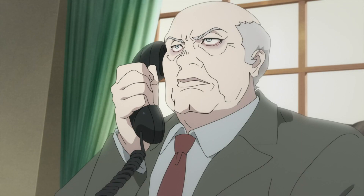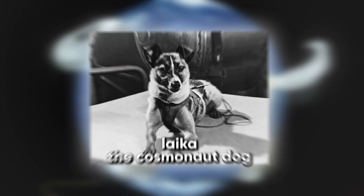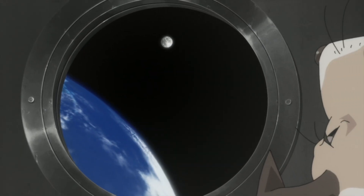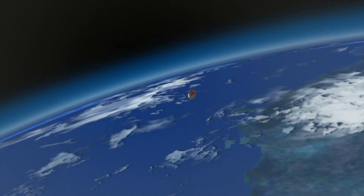But the anime does make a lot of accurate references to the real life space race. The biggest of which is the story of Laika, a dog that the Soviets sent into space. Only a month after Sputnik launched, they rushed to send out Sputnik 2 with a dog on board. The launch was a success, but they didn't have technology to actually bring Laika home.